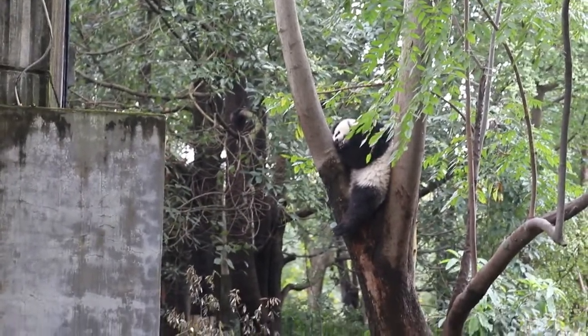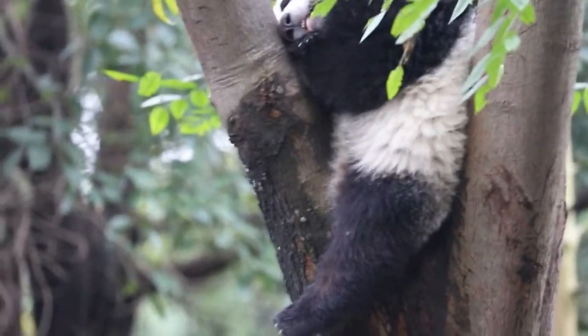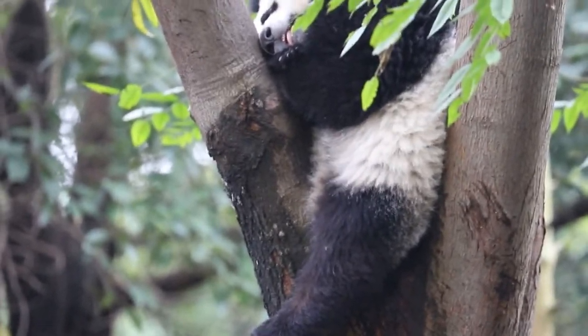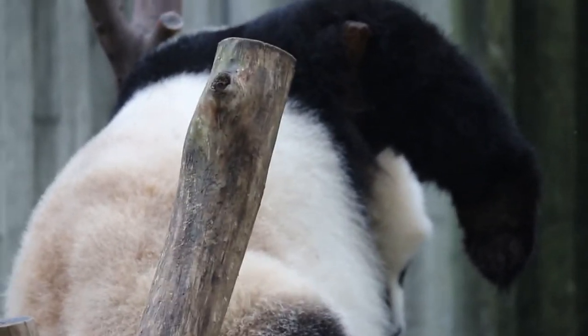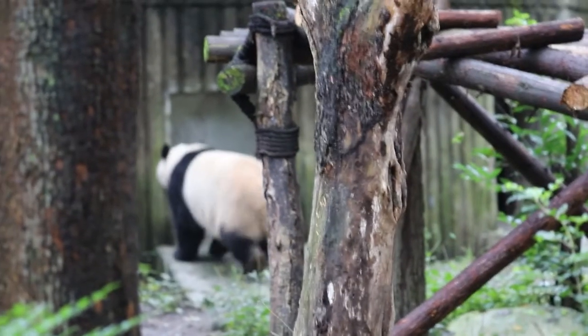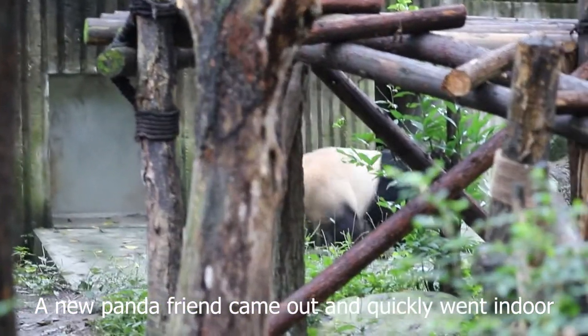This one is just sleeping so much — sleeping very heavily. It's not moved for almost 10 minutes. It looks like this panda is also sleeping now. There's a new panda park here.